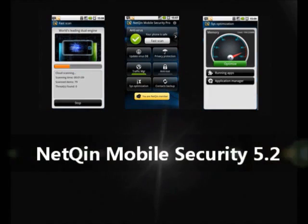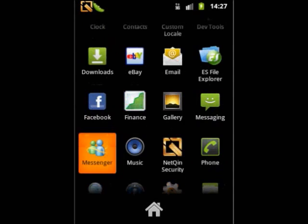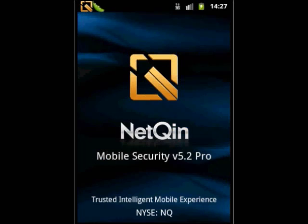Hello, I'm Ar Yong, an engineer from NetChin. Now I would like to introduce NetChin's latest products, the upgraded NetChin Mobile Security. Here we will look at its unique functions.